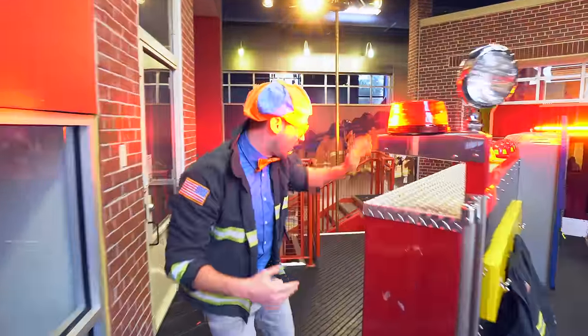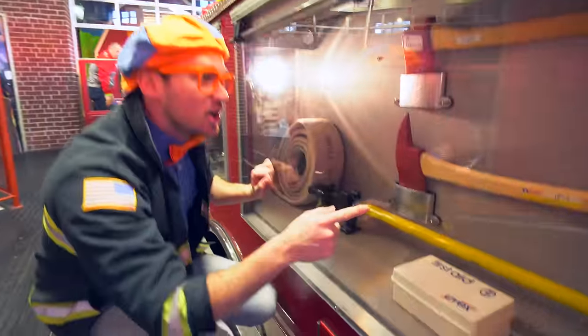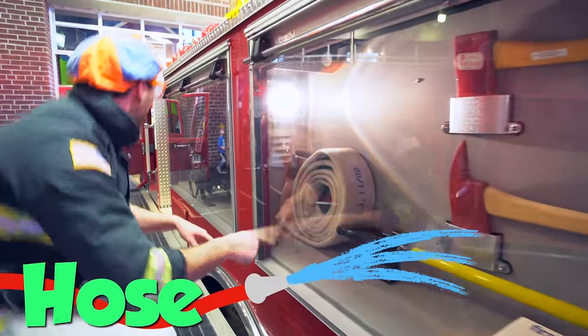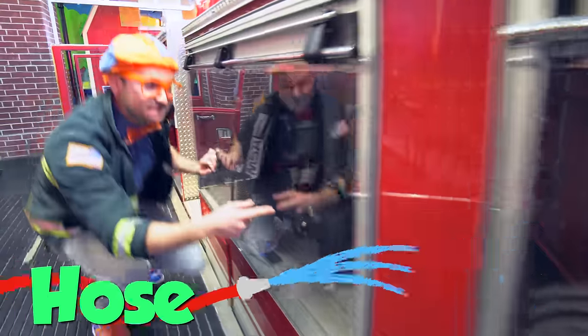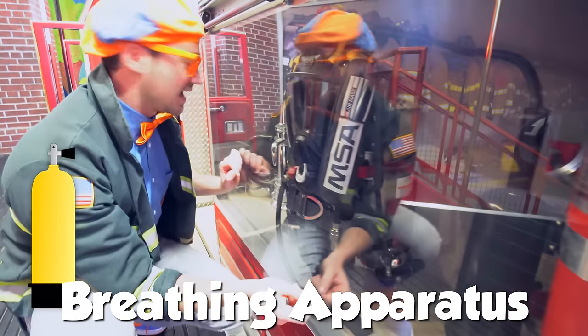Looks like we're on a call! But look down here - here's some more cool things! Looks like an axe, a pick, an extra hose, a fire extinguisher, and a breathing apparatus! Let's go inside the fire truck now!